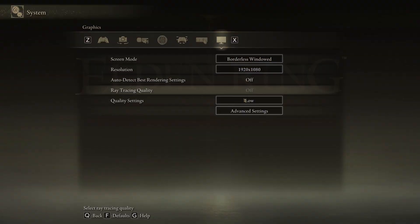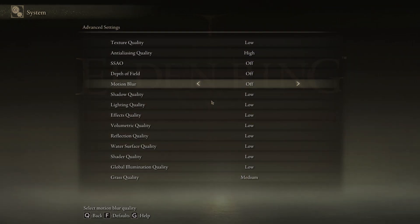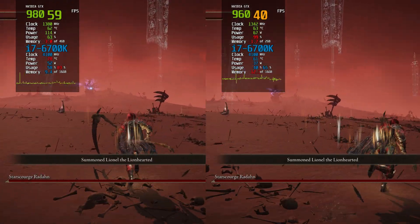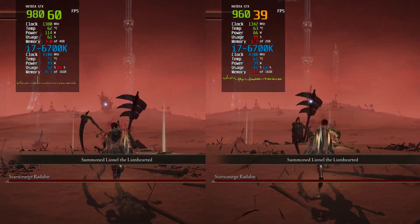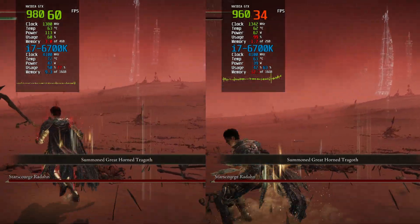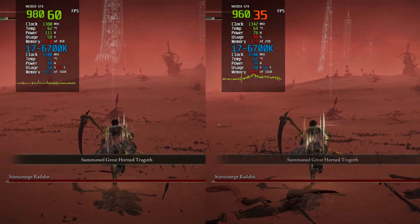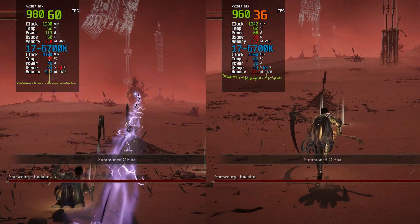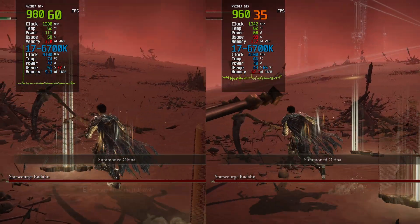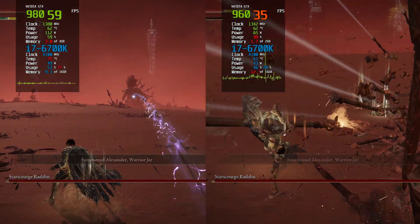In our next test, we dove into Elden Ring at 1080p on low settings, and the performance results were quite revealing. The GTX 980 consistently delivered a smooth 60fps, allowing for an immersive experience as I explored the vast landscape and engaged in combat. The visuals were impressive, showcasing the game's artistry beautifully. On the other hand, the GTX 960 managed between 28-38 frames. While the frame rate was lower, the gameplay remained surprisingly smooth with no noticeable input lag or significant frame spikes on either card.